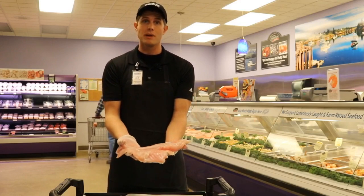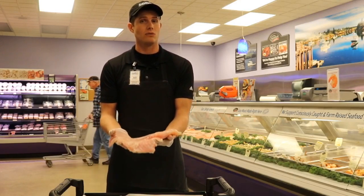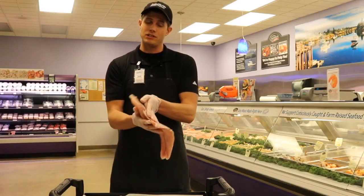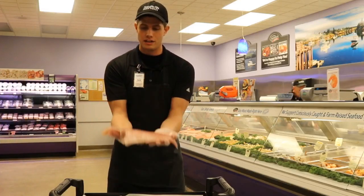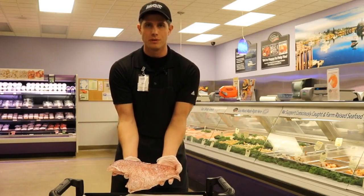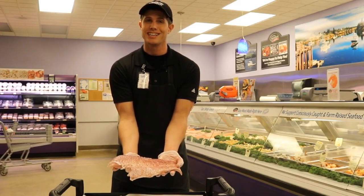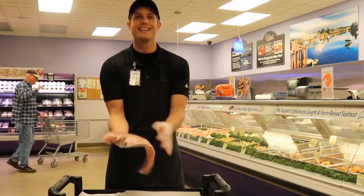If you're ever interested in any grouper, we have it fairly regularly here at the Littitts and Roarstown locations and we're happy to order it in for any special event that you'd like. And just to give you a little view of the other side, you can see the beautiful skin on this particular fish here. So if you're interested at all, give us a call. Thanks.